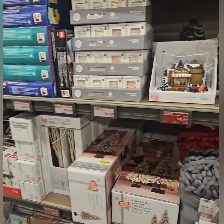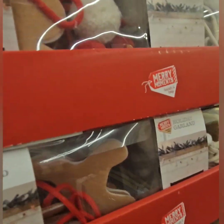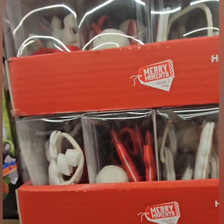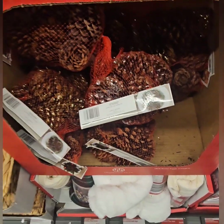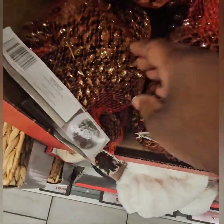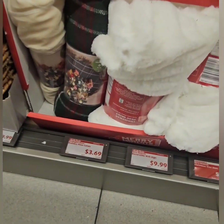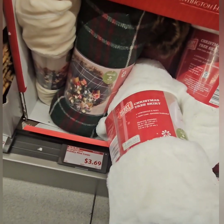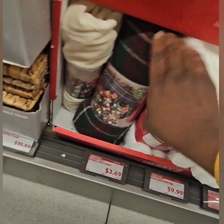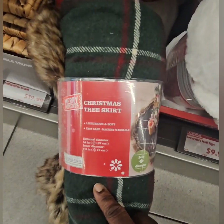They have cute garland at $4.99 — I see gingerbread man and gnome designs. The pine cones smell amazing and are coming in at $3.69 for the colored ones — gold, silver, and original pine cones. They also have holiday tree skirts at $12.99 — super thick and beautiful. There's a pretty white faux fur one, one that looks like a coat or sweater with beautiful fur at the end, and a thinner option. Really nice quality.